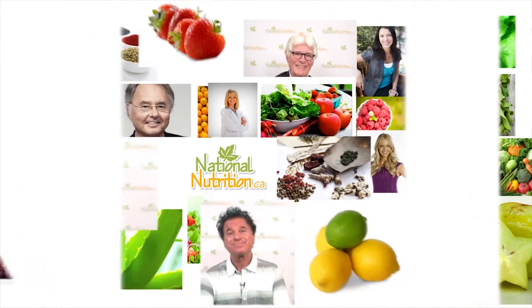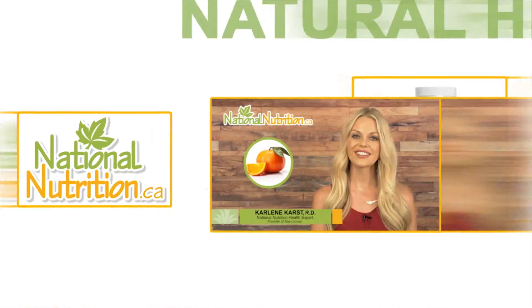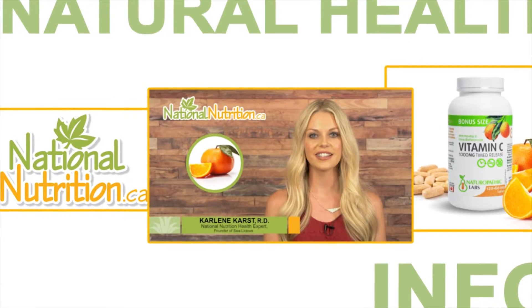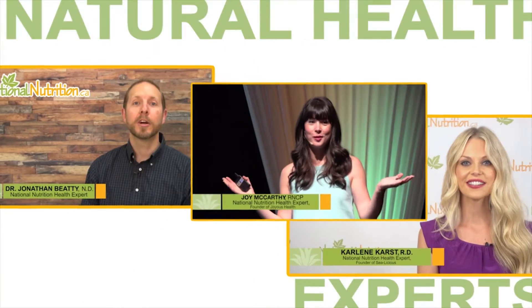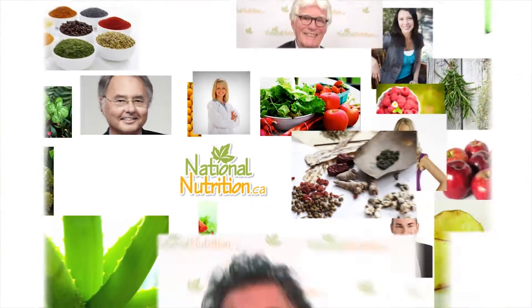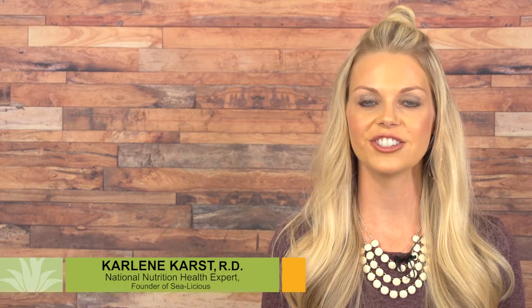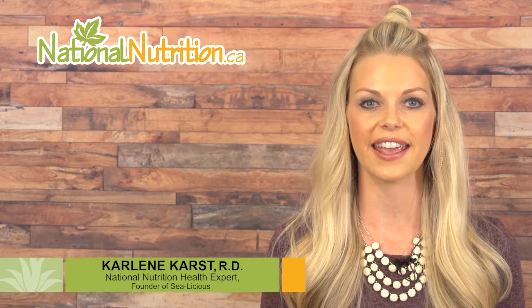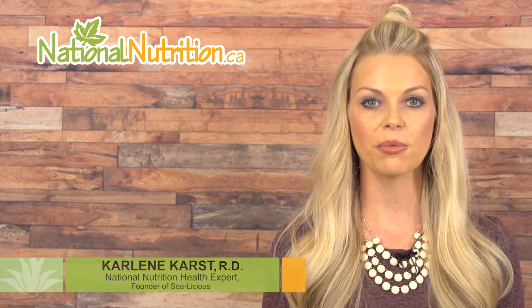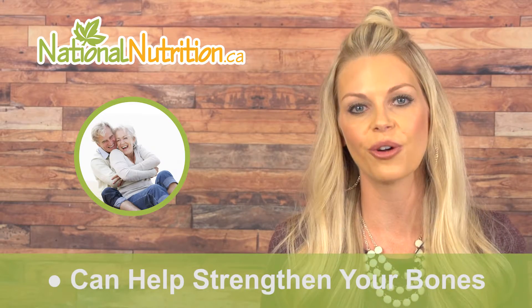National Nutrition professional supplement reviews: three minutes of the latest natural health info with Canada's leading natural health experts. Hello, this is Carlene Kars, registered dietitian and nutrition expert for nationalnutrition.ca. This is a professional supplement review of collagen 1 and 3. Did you know that supplementing with collagen can help strengthen your bones?